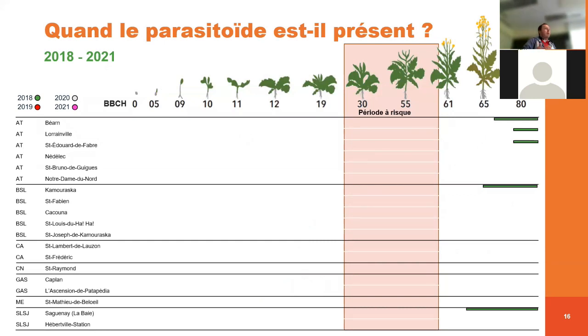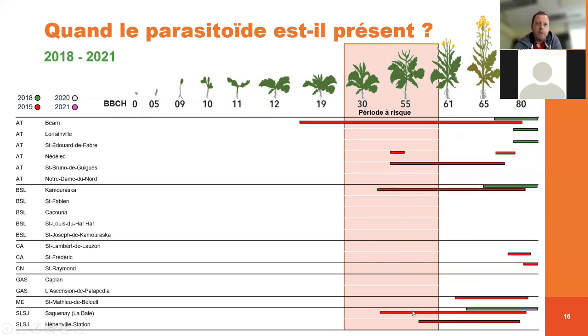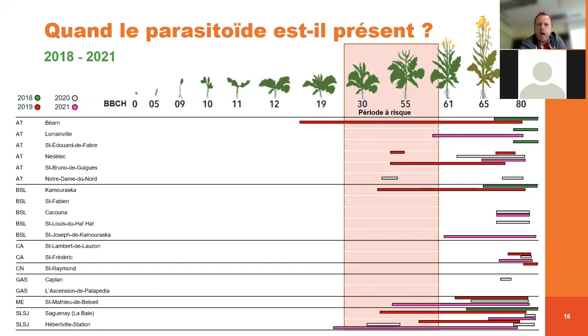La deuxième question qu'on se posait, c'est quand est-ce que le parasitoïde est présent — il faut qu'il soit là quand la cécidomie cause des dommages. L'échelle de croissance du canola est présentée en haut, avec les stades sensibles de l'élongation jusqu'au début de la floraison. En 2018, le parasitoïde était un peu plus tard en saison par rapport à la période sensible, mais il était quand même présent. En 2020, dans la plupart des régions dont l'Abitibi, le parasitoïde était présent pendant le stade sensible du canola, ce qui permet un bon contrôle pour limiter les dommages. En 2020-2021, le parasitoïde était présent un peu plus tardivement, mais dans certaines régions, il était quand même présent au moment de la période à risque.